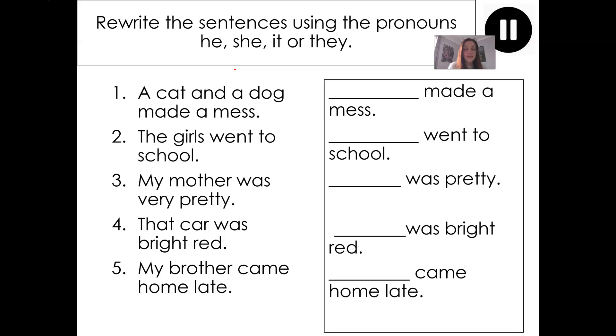I want you to write it in. I might say: 'They made a mess.' Now: 'The girls went to school' — he, she, it or they? Which word would go here? We can't say 'she' because there is more than one girl, so 'they' would also be correct. 'They went to school.'